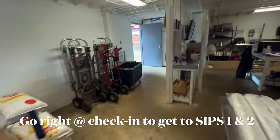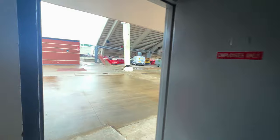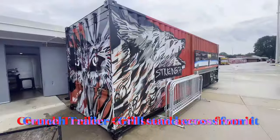To get to NC Sips 1 and 2, you're going to want to take a right from check in. And to get to all of our other stands — Crunch Trailer, Grill Stand, NC Sips 3 and 4, and all of our beer portables — you're going to want to take a left at check in.